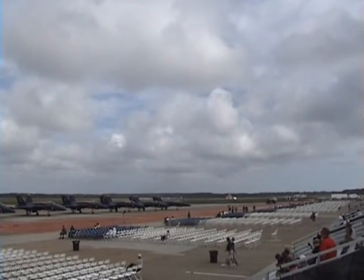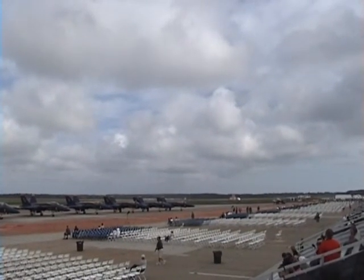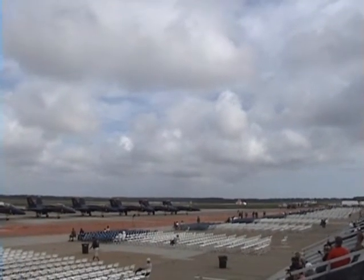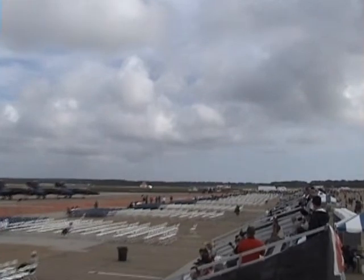I know we've got some pretty talented photographers out here this morning from Airshow Buzz and Fence Check — I know they've got their cameras ready. He's coming in from the right, nearly the speed of sound. He'll be careful not to exceed the speed of sound, because it's going to set off every car alarm in the county.